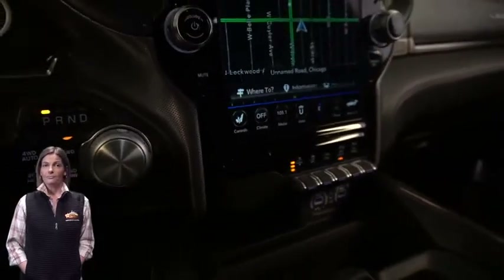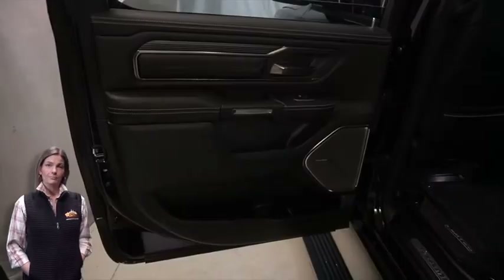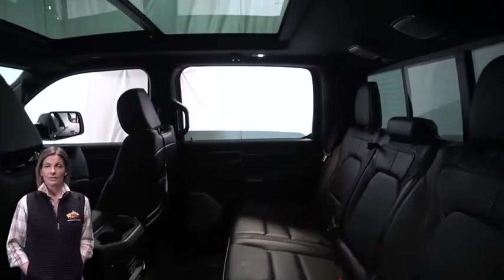Rear backup camera, dual zone temperature control, heated and ventilated rear seats, and dual pane panoramic sunroof.